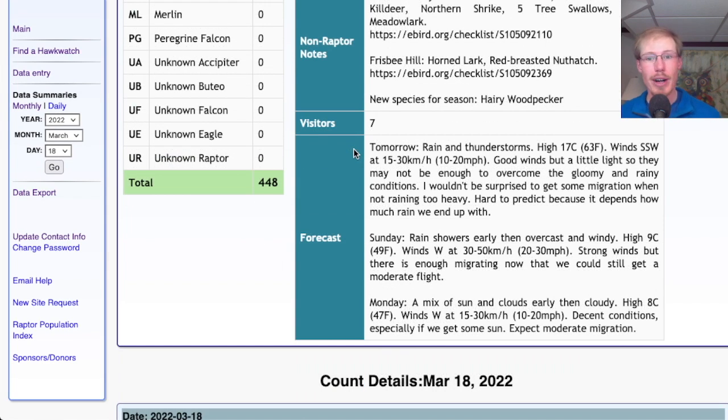The forecast for tomorrow: rain and thunderstorms, high in the low 60s, winds south-southwest at 10 to 20 miles per hour. These are good winds, but it will depend on how much rain we actually get. In the periods when it's not raining, I wouldn't be surprised if we get some turkey vultures migrating and maybe some red-shouldered and red-tailed hawks. Falcons and accipiters are more likely to tolerate rainy conditions since they're less dependent on thermals and don't mind flapping.